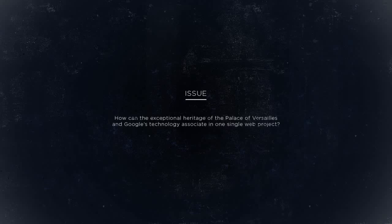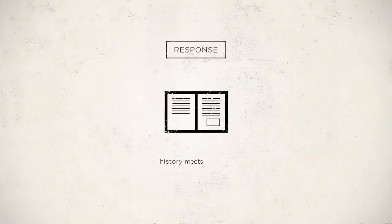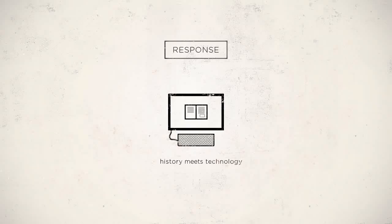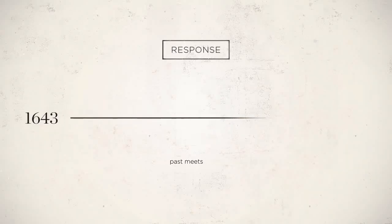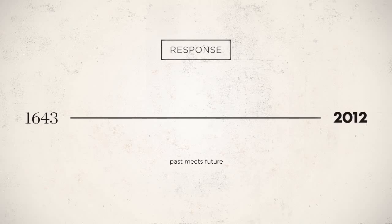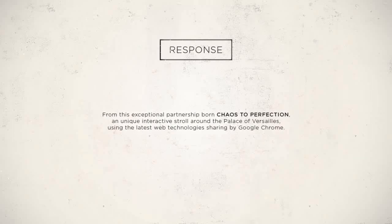The goal was to find a way to associate in one single web project Versailles' exceptional heritage and Google's cutting-edge technology. When Versailles meets Google, history meets technology, past meets future. The result of this exceptional partnership is Chaos to Perfection, a unique interactive stroll through the Palace of Versailles, using the latest web technologies shared by Google Chrome.